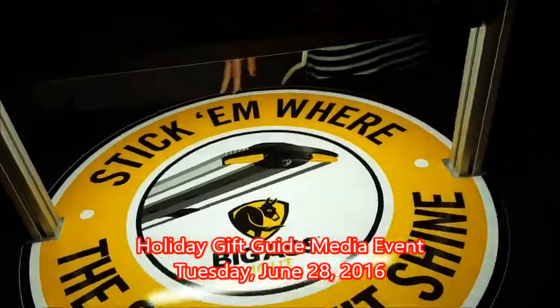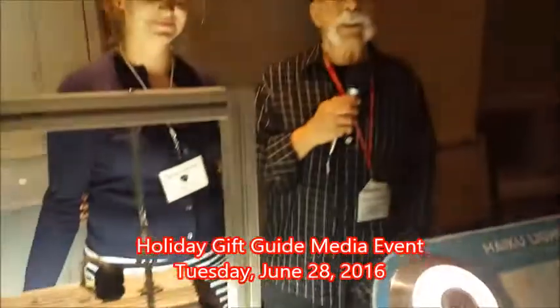I'm Dick DiBartolo, Mads Madness Writer and the Gizwiz One Take Theater here at Gizwiz.tv.